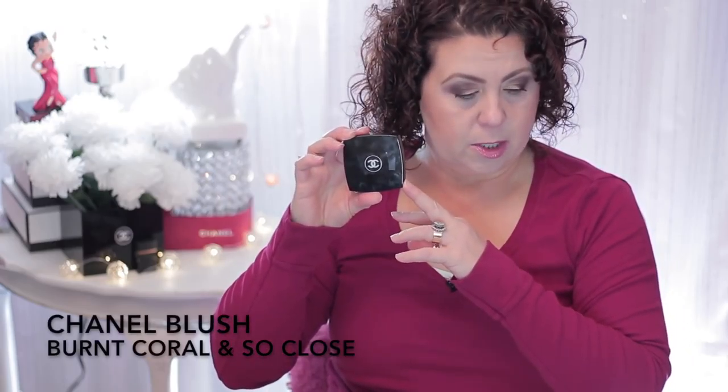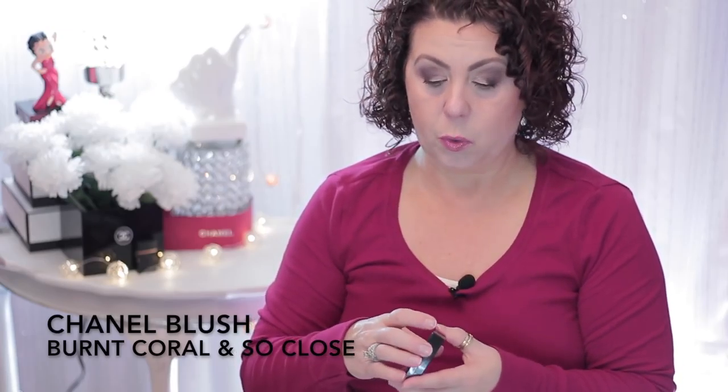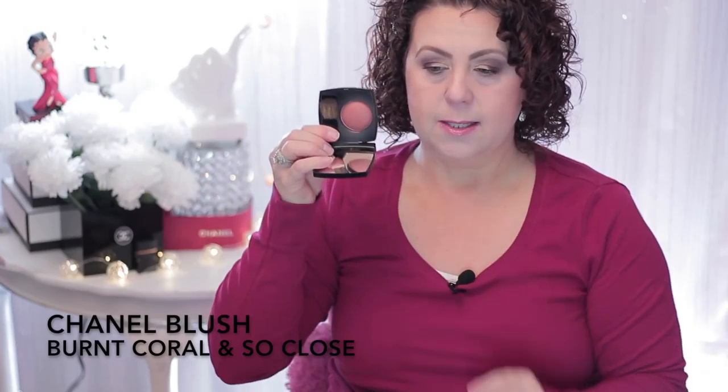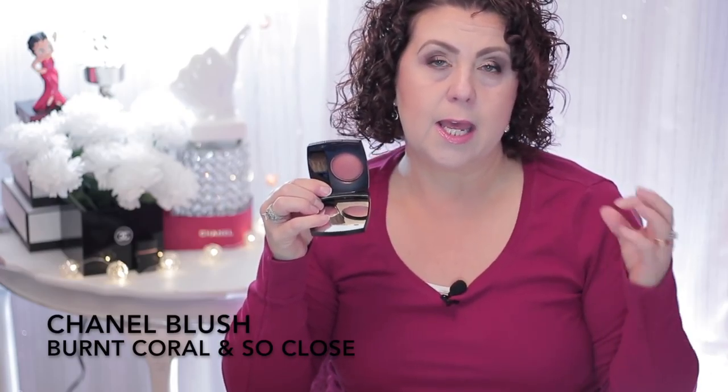The next product I want to talk about is from Chanel. I have a couple of blushes to share. The first one is Burnt Coral, number 390, and it's one of their new ones — I'm pretty sure it's a limited edition. The Chanel blushes are $45 each, a little on the pricey side, but very well worth the money. They are buildable and last all day.